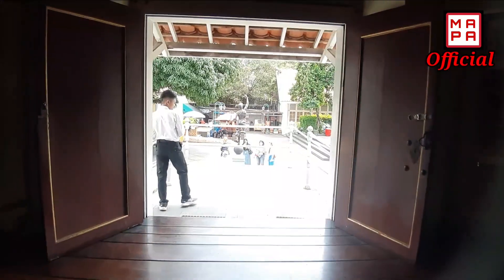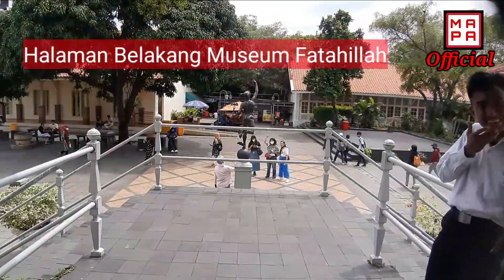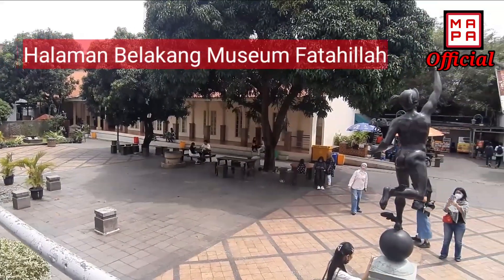Untuk lebih lengkapnya, para Sobat bisa datang sendiri ya ke Museum Fatahilah Jakarta. Dan ini merupakan halaman belakang Museum Fatahilah.